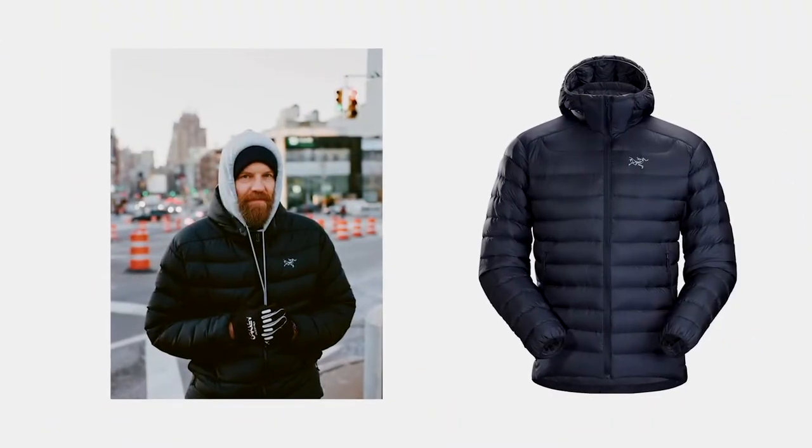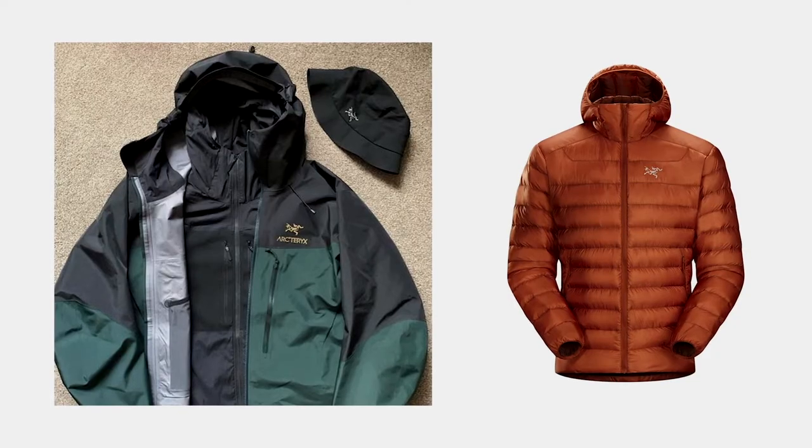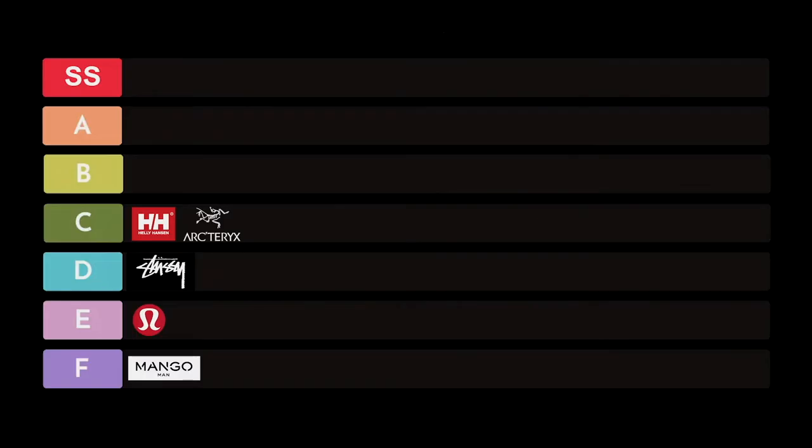The next one in the C category is Arc'teryx. Arc'teryx has grown throughout the years and started getting brand recognition, especially among TikTokers. Fashion does come around every five years, and Arc'teryx has picked up steam — well known on Instagram for styles and how people put them together. You'll see everyone wearing them from basic fits to streetwear, Gothic to preppy fits. When it comes to puffer jackets though, I feel it can be a little overpriced for what it is.